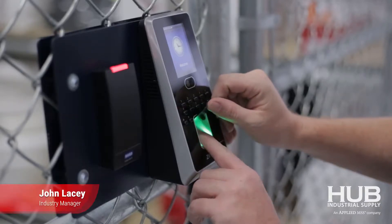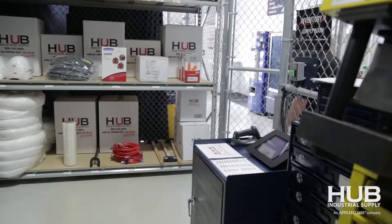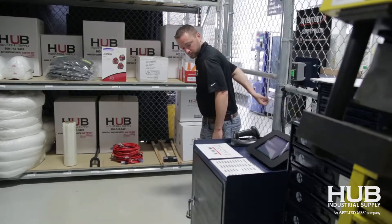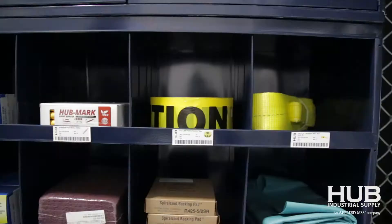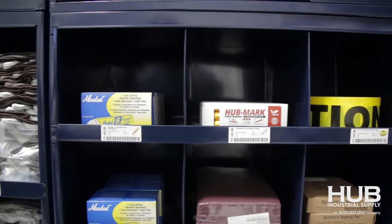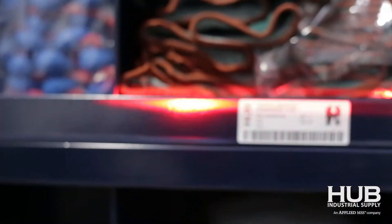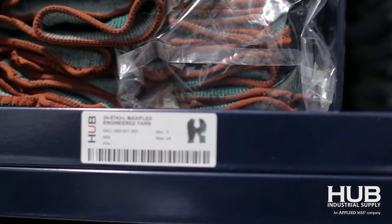So if you're a fabricator, you're probably wondering where does an IQ system make sense for me? Hub's inventory cage makes sense if you've got anywhere between 50 to 150 plus employees. It's designed to help you track your MRO supplies whether you buy them from us or not. You can track anything from a tape gun to a scanning tool that you use as part of your operation.